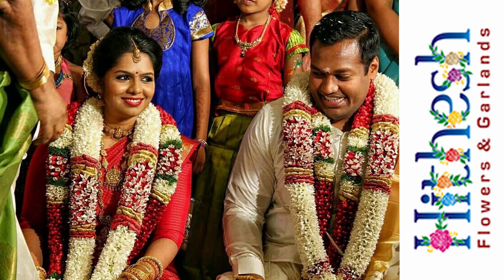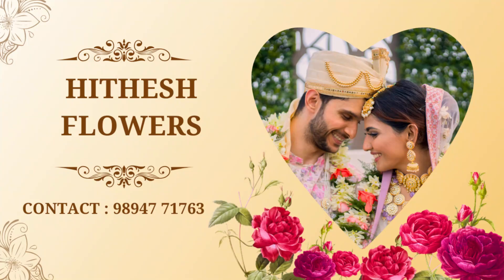Before we sign off, a quick announcement: we are offering a 10% discount for the first 50 couples who place an order this month. So hurry up and make your dream wedding a fragrant affair with Hithesh Flowers.